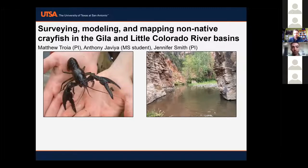I'm going to give a brief overview of what our project is and what we've accomplished so far. Tony Javia is a master's student working on the project and he's going to talk about some of the quantitative progress we've made with the data collected. I'd like to acknowledge all the folks working on this project, including Tony, our master's student, and Jen Smith, assistant professor here at UTSA, who's a PI on the project as well.